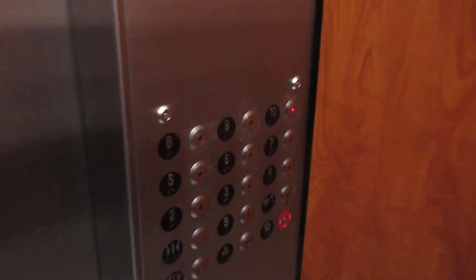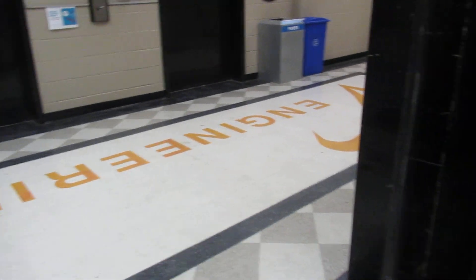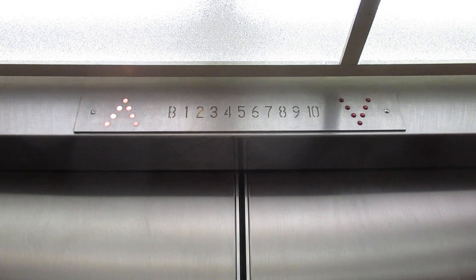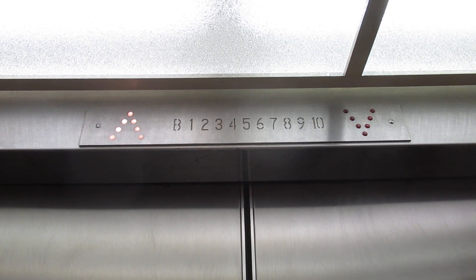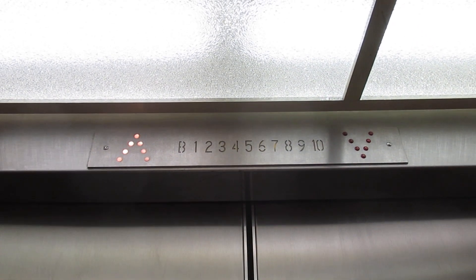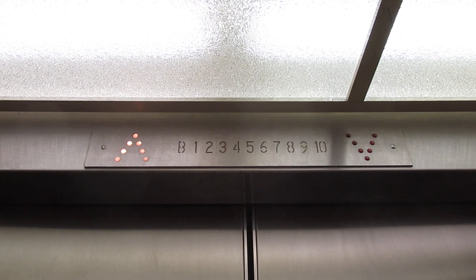Let's go to 10. Engineering. Cool. What does the whole thing have? Here we go. Let's listen as we go by these floors. It's pretty zippy.